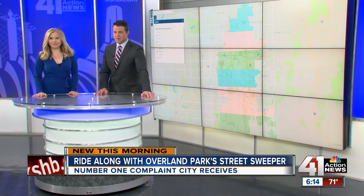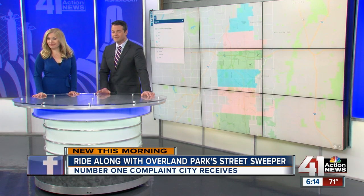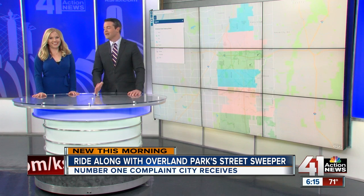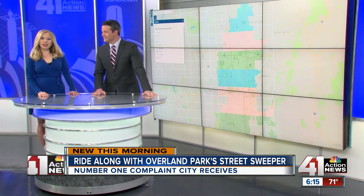We're highlighting a new website Overland Park has dedicated entirely to street sweeping. The city says that street sweeping is one of, if not the most requested service from Overland Park residents. So now you can see when the sweeper will be on your block by following this map. I'm imagining people sitting at home just watching the map — where's the sweeper? 41 Action News reporter Charlie Keegan joins us with a closer look at the program.